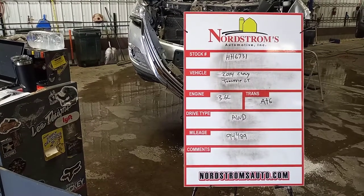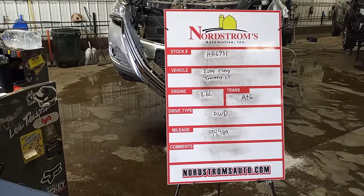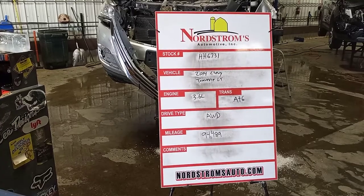Number HH 6731, 2014 Chevy Traverse LT, 3.6 liter automatic six-speed, solid wheel drive at 94,489 miles.